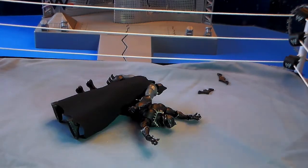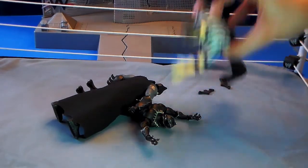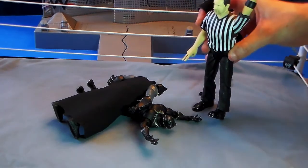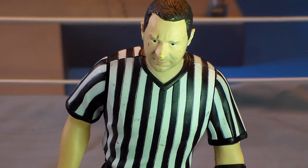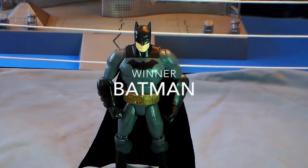Batman goes for the cover, the ref counts: one, two, three. Let's go to referee Lou Filippo with the official result of the match. And the winner of this match by pinfall — the Batman!